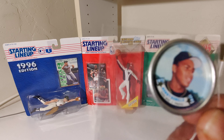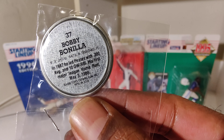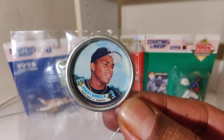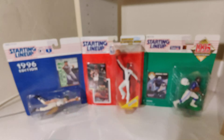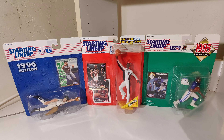We got Bobby Bonilla. Coins or caps, one of the two — we'll call them coins. Got Dave Winfield.